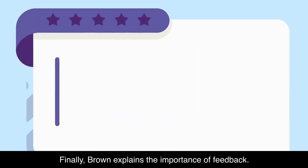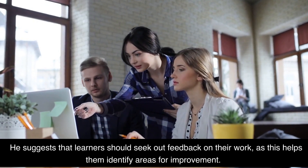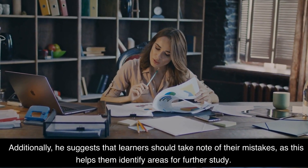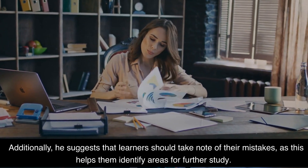Finally, Brown explains the importance of feedback. He suggests that learners should seek out feedback on their work, as this helps them identify areas for improvement. Additionally, he suggests that learners should take note of their mistakes, as this helps them identify areas for further study.